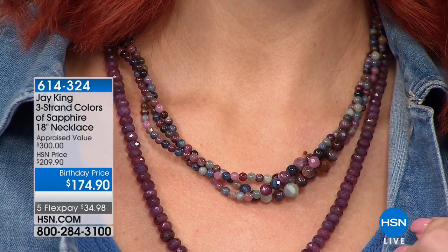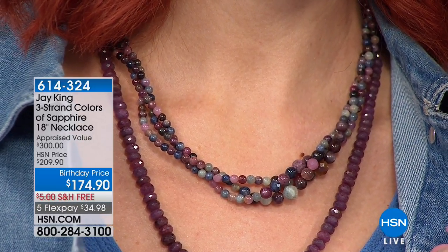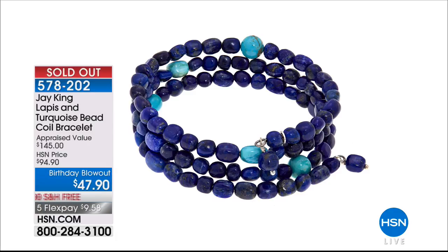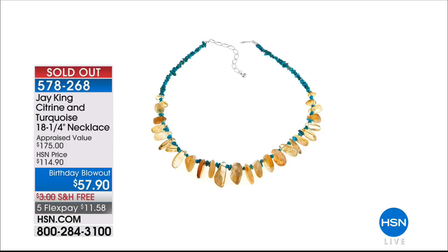If you want the other three-strand necklace with colors of sapphire that Kate's got on, it's available at $174.95 via FlexPay with free shipping. It plays very well with our red sapphire necklace. So much to choose from. Remember to take advantage of FlexPay on all our items — FlexPay makes things affordable. Still to come in this hour: two more birthday blowouts. Still to come: the amber necklace birthday blowout. And we have an update — sold out on the citrine and turquoise as well. Congratulations!